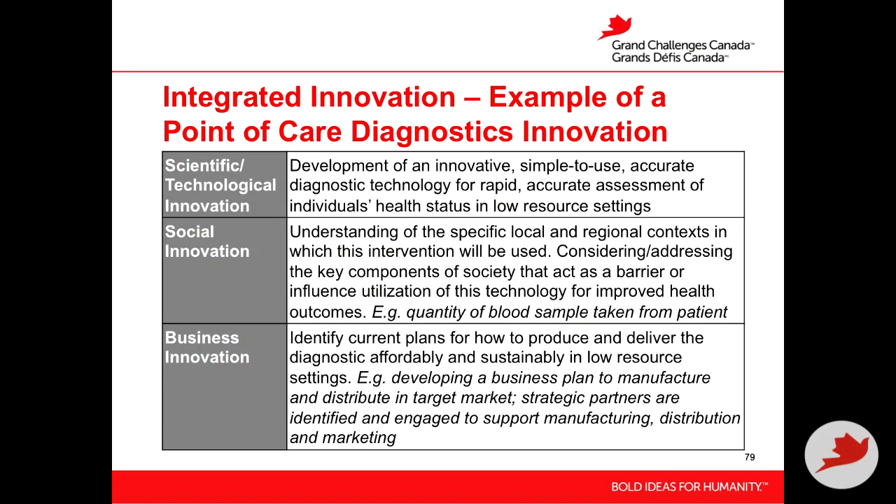As an example — and it's a general one — let's run through a point-of-care diagnostic. In the scientific and technological innovation domain, I'm developing an innovative, simple-to-use, accurate diagnostic technology for rapid, accurate assessment of an individual's health status in a low-resource setting. We could also take the example of understanding diarrheal diseases.